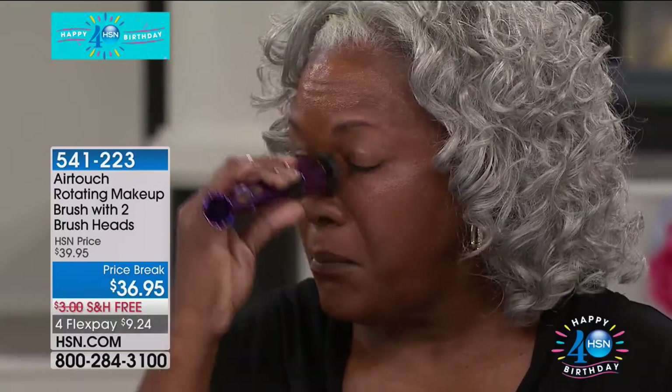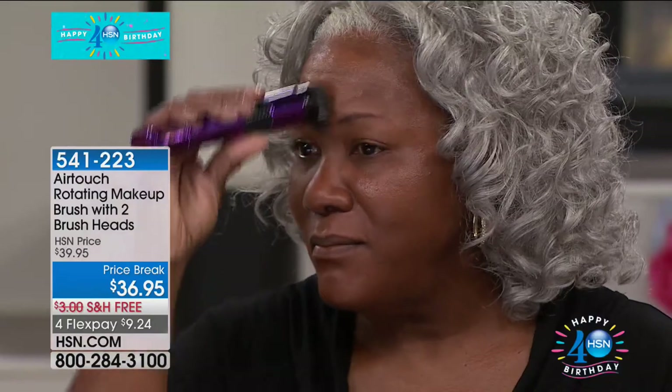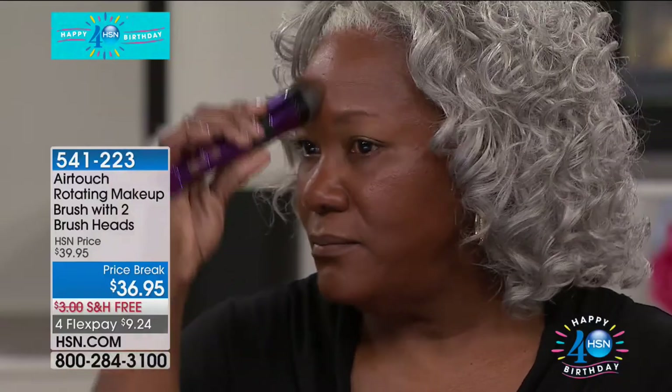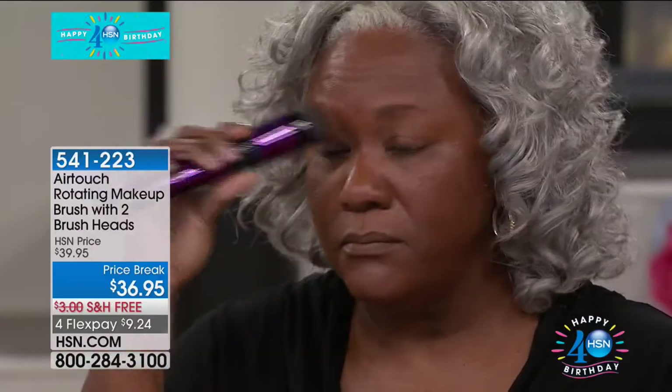Look at how it distributes the product. You can go all the way on the forehead and right up under the eye — so your concealers, your foundations — and we even give you the additional brush for your blush and contour. I'm absolutely obsessed. Look how glowy and dewy her skin is. She hasn't been rubbing or pulling or tugging on her skin. She's not losing product in an absorbing sponge. It is literally like airbrushing gliding across her face — over her eyelid, under the eye. This works for concealers as well.